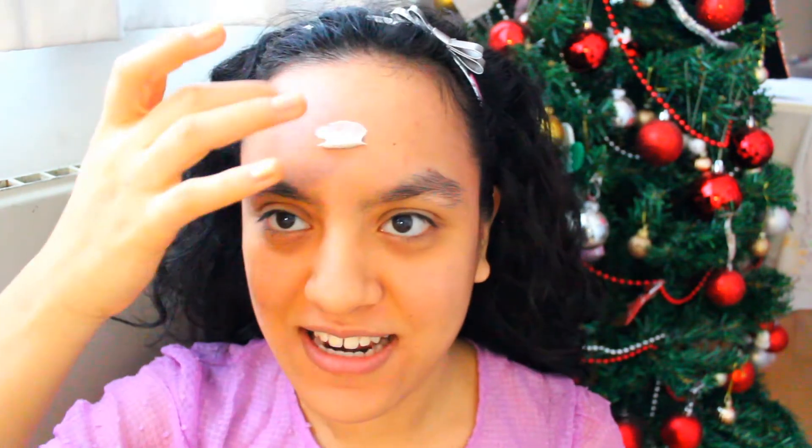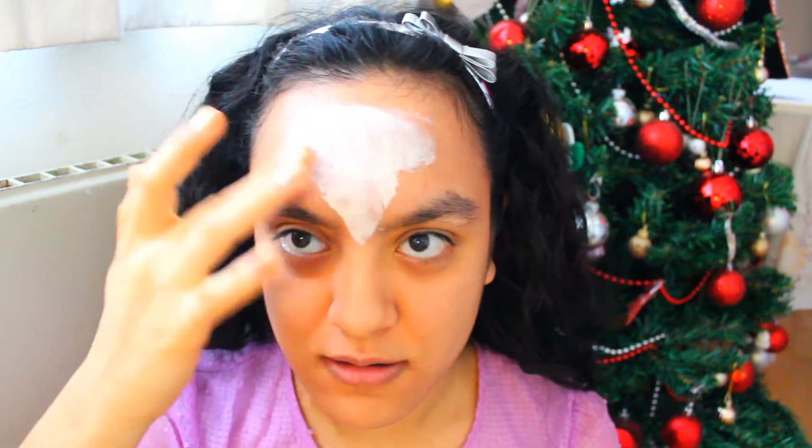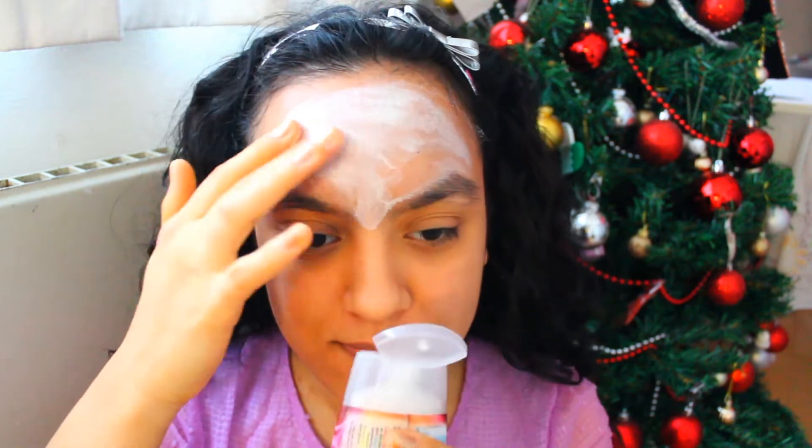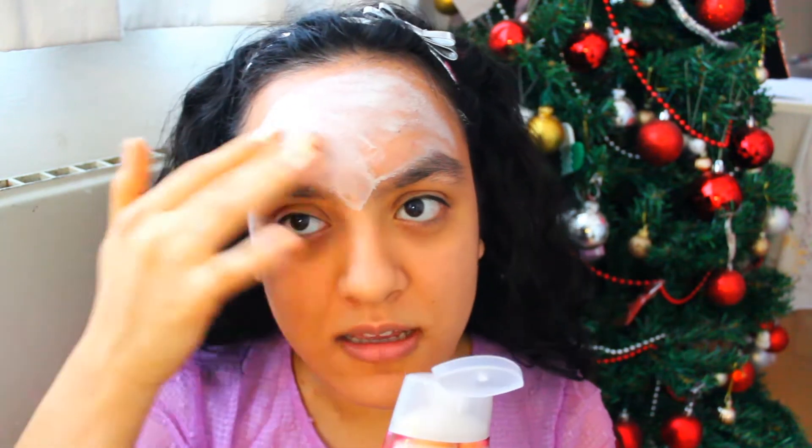Don't mind the forehead, okay! I want to not use too much of it because I don't want to waste it, so I'm not going to put a thick layer, just a thin layer. It says you can use it up to 10 times, so I really want to be able to use it more than 10 times. The smell is really rosy — it is a rose mask — but it smells natural.